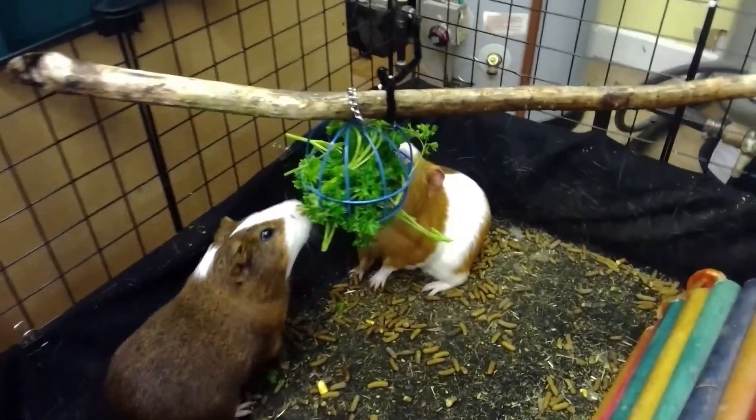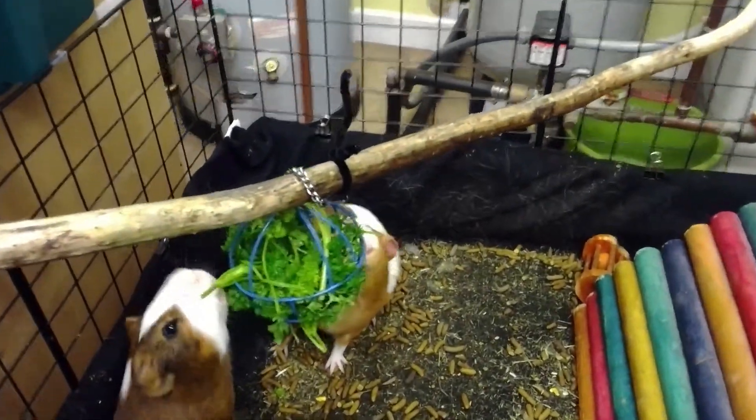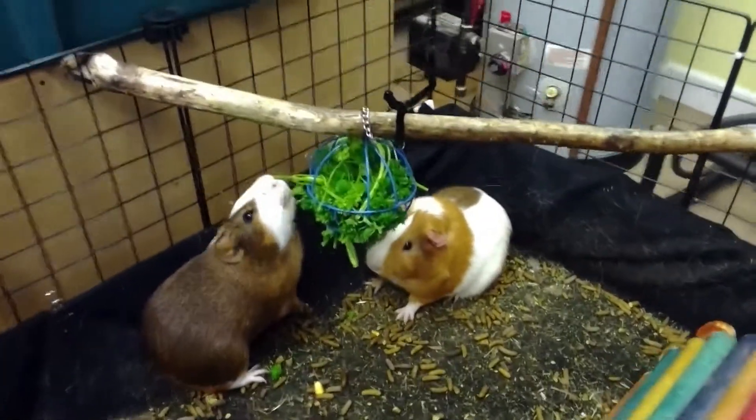I definitely recommend getting one of these because it helps give them exercise to get their food, even though they can't go outside or anything.